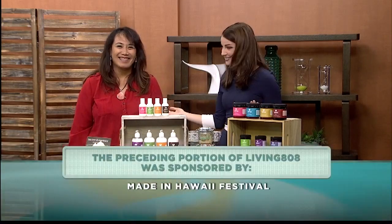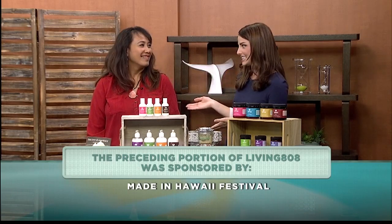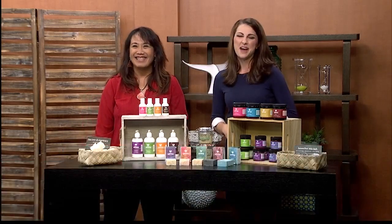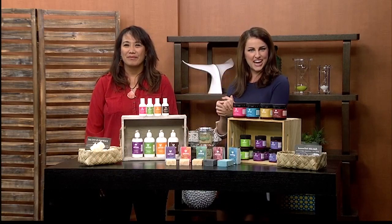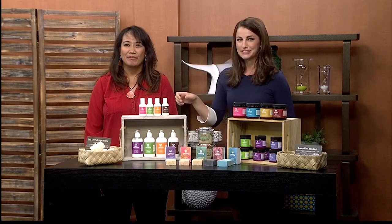Thanks for having me. Thank you so much for coming on the show. And again, if you can't make it there this weekend, Kamakana Ali'i. Coming up after the break, I'm going to be putting some lotion on, but we're also going to be wrapping things up and telling you what we have in store for you tomorrow. That's when Living 808 returns.